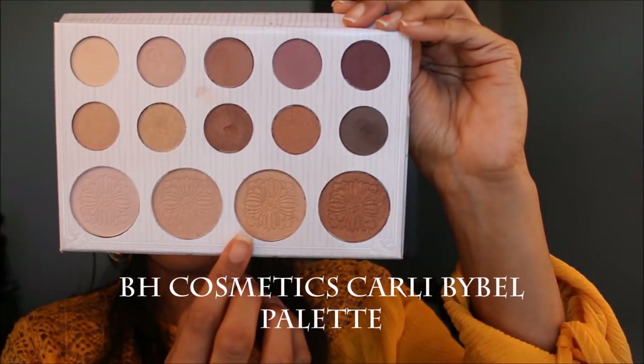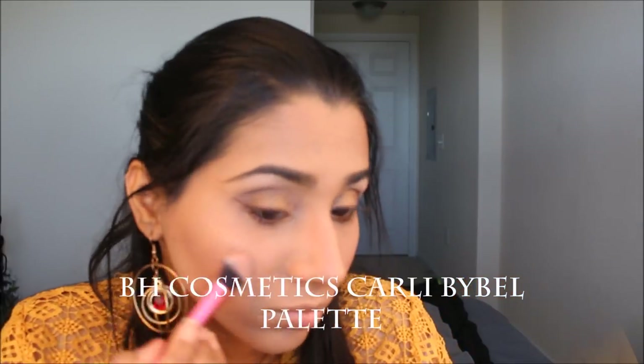For my highlighter I took a shade from the Kali Bible Palette and applied it to all the places where I wanted to highlight. It's such a really nice intense look, so I went all out with it — I loved the way this looked on me.